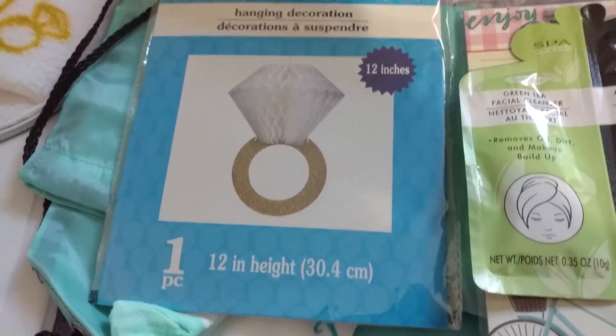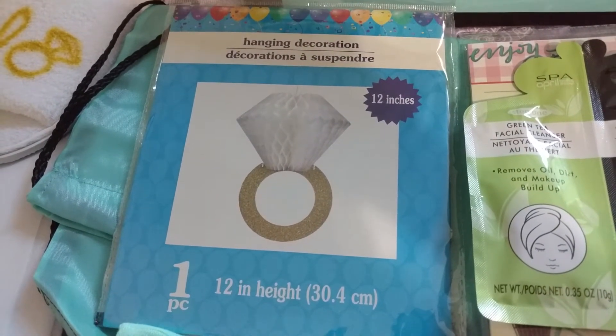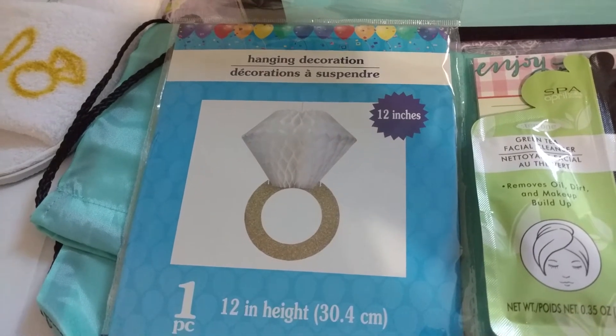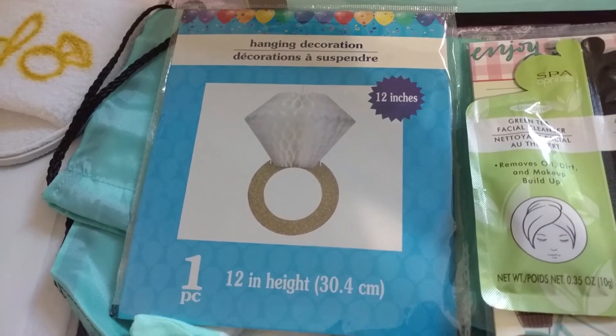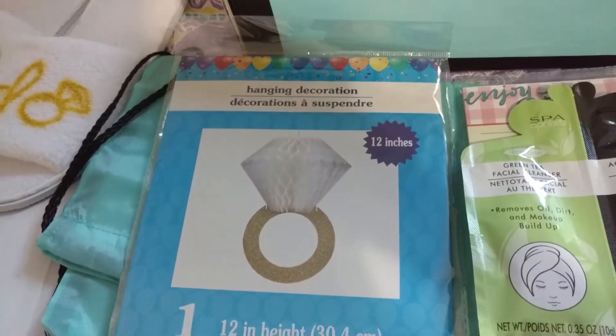I also found this cute little ring hanging decoration and I think it's adorable. It's definitely not as high quality as those ring balloons, but we're working with dollar store items so.